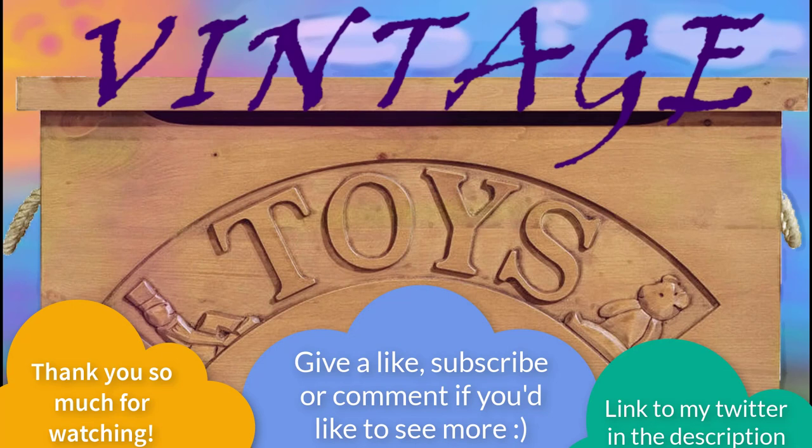If you like this video, please give it a rating, comment, and subscribe — it really helps me out. And thank you all for your wonderful and continued support of my channel.